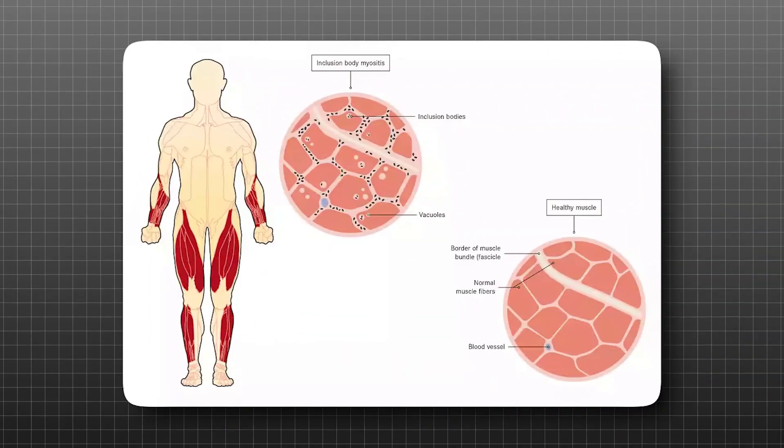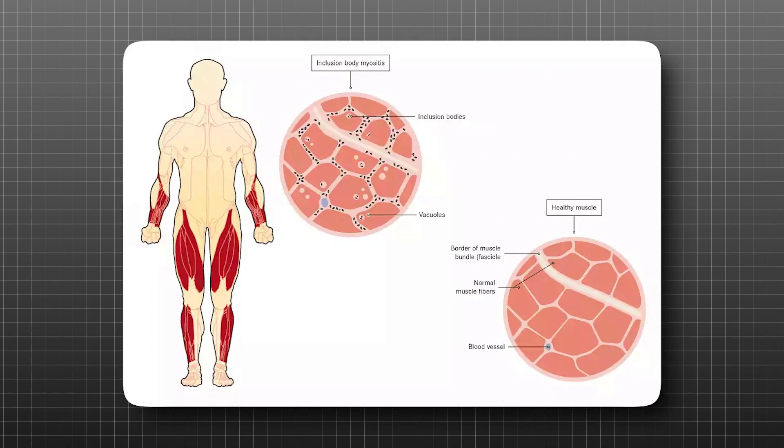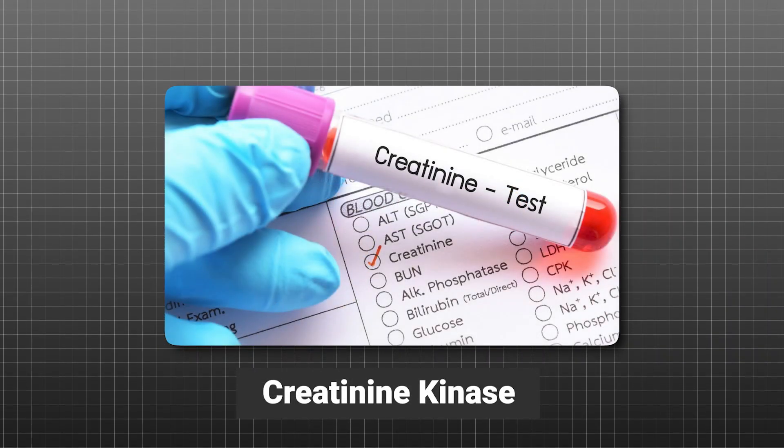If you have Raynaud's phenomenon and arthritis together, you still haven't narrowed down the diagnosis exactly, but you can say this patient could have scleroderma, lupus, or mixed connective tissue disease. A feature of MCTD shared with myositis — an inflammatory autoimmune attack of the muscles — is muscle weakness and pain. When you have muscle pain and weakness, think of MCTD and run labs called aldolase and creatinine kinase, also known as CK, because when these are elevated it's a sign of inflammation and an attack on the muscles, as the muscles release these enzymes into the body.